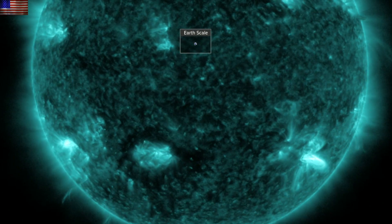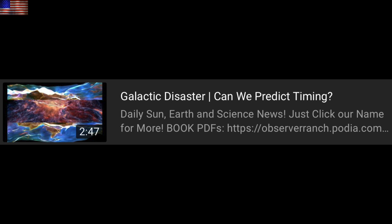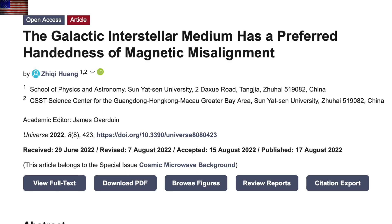Right now, geomagnetism is quiet, and so we're off to the science. Hopefully you did catch our video last night on the galactic current sheet, with the evidence for its already being here now and causing the solar system shift. Following that up here today with this one on the magnetic handedness of the galactic interstellar medium.